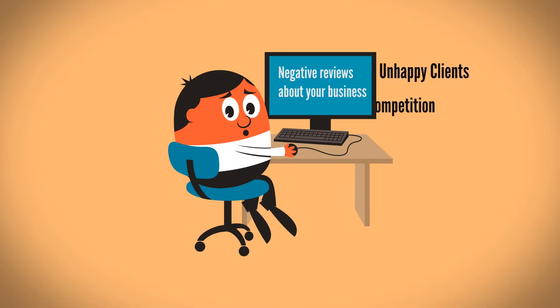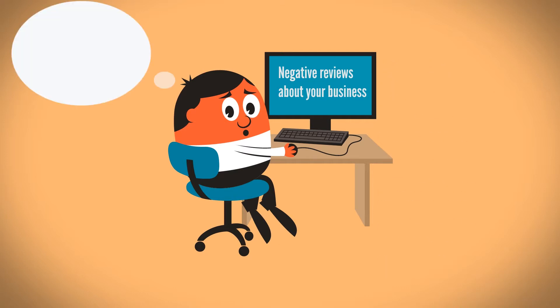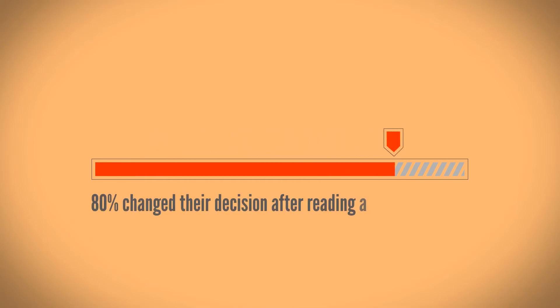Those reviews could come from a few unhappy clients or from your competition, but he doesn't care about that. And he just changed his mind. In fact, 80% of people said that they changed their buying decision after reading a negative review.